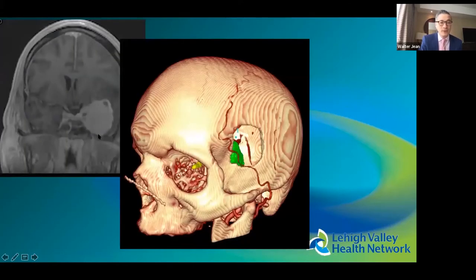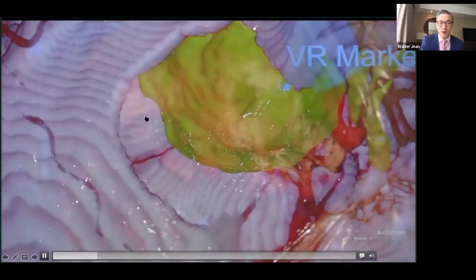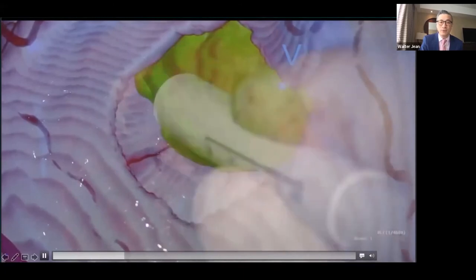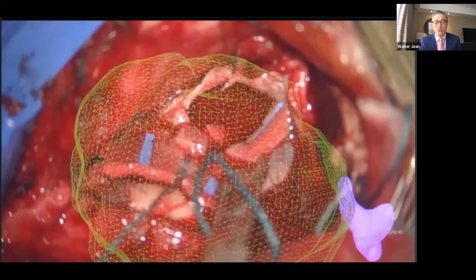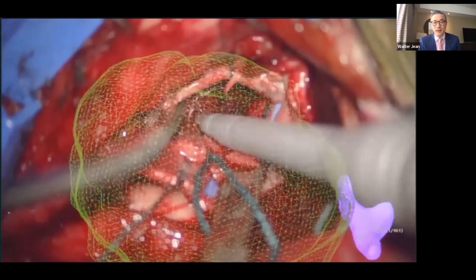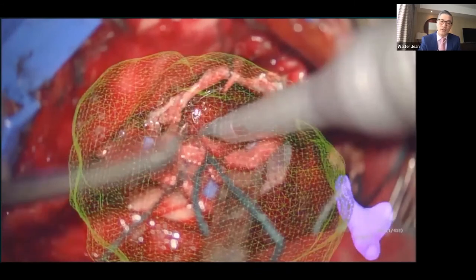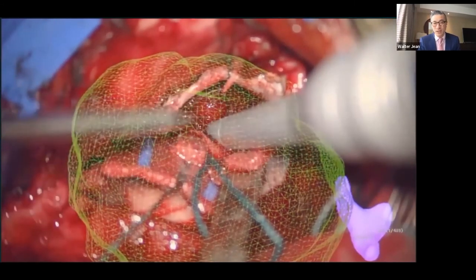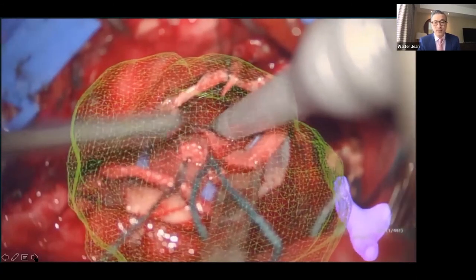For the sphenoid cavernous sinus meningioma, a similar approach is used with a slightly bigger keyhole. The same rehearsed template is projected intraoperatively onto the anesthetized patient; we mark the bone and open the same keyhole as rehearsed. The tumor margins are projected in augmented reality during resection — no monitor, no pointer needed for navigation. You simply look through your microscope and the navigation images appear as augmented reality overlays.